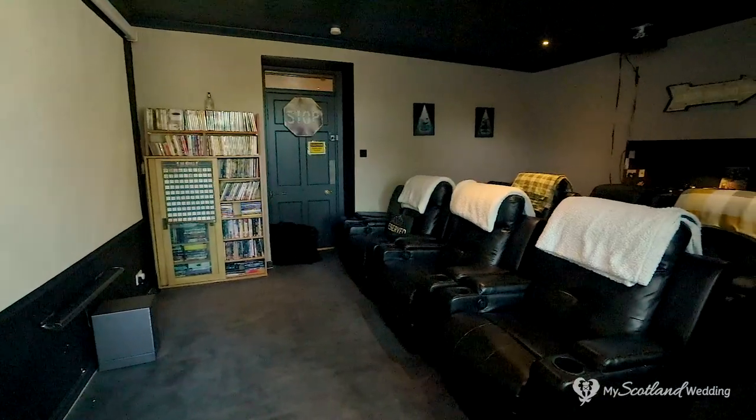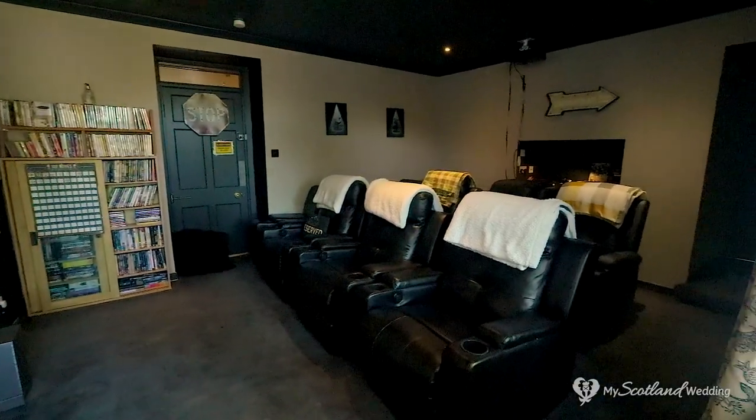Another fantastic feature of the house is this cinema room. It's the perfect place to relax and enjoy a movie before the wedding, or even to recover after the celebrations.